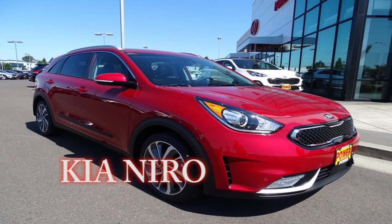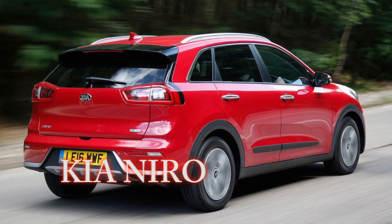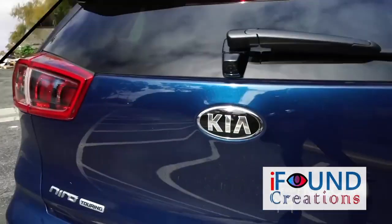What is the Niro? The Niro is a hybrid. This is a SUV-type vehicle. This is the plug-in version of the vehicle. This is the electrical version of the vehicle.